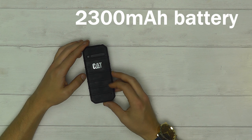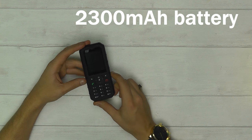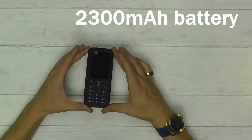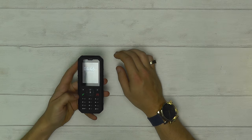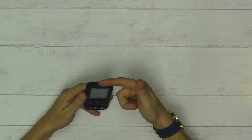The B35 has an impressive 2300 milliamp-hour battery — more than the iPhone 8's 1821 milliamp-hours. When you think about how many apps you'd use on an iPhone compared to this, you can imagine how long this phone would really last on a day-to-day basis.